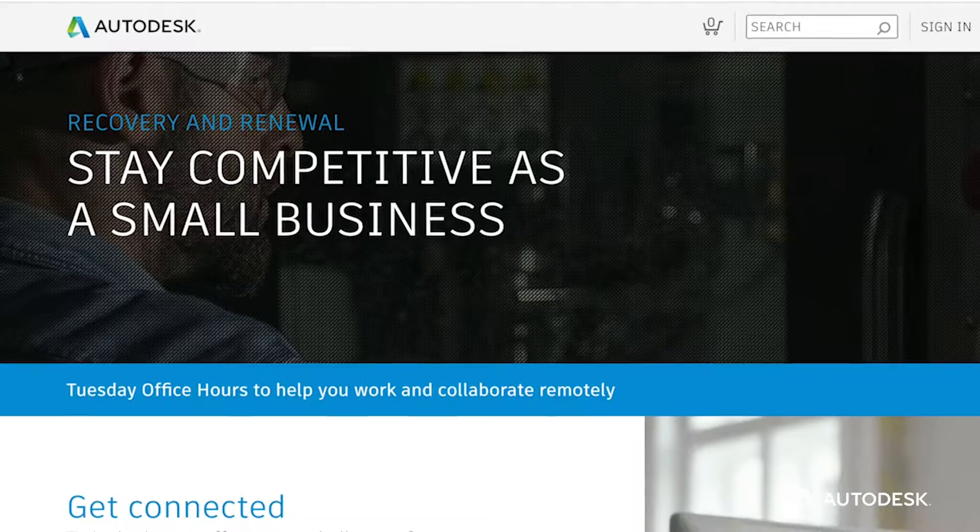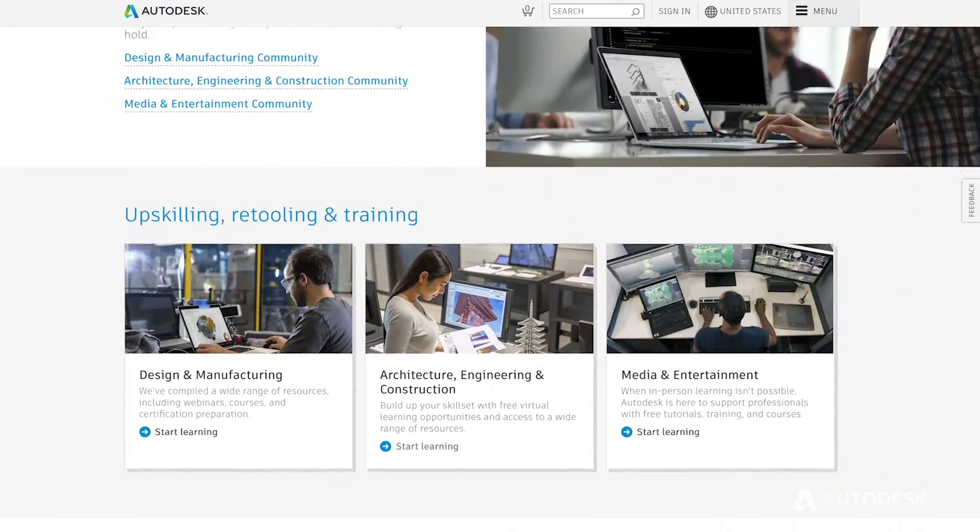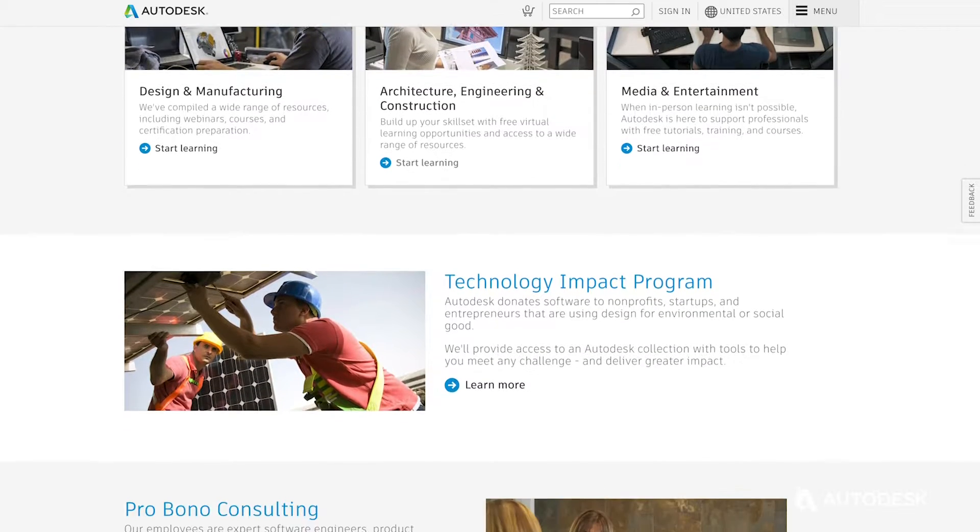There is also a community page where very small businesses can look for new projects, connect with their peers, and learn from each other.